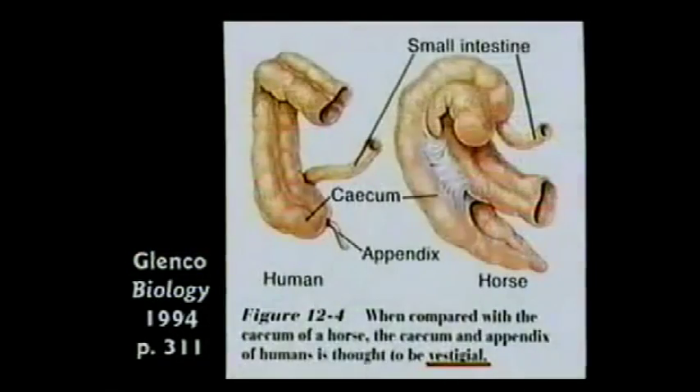They're going to teach the kids that the appendix is vestigial. Now this would be a quiz question. The word vestigial means you don't need it anymore. There are no vestigial organs, but they tell the kids the appendix is vestigial.